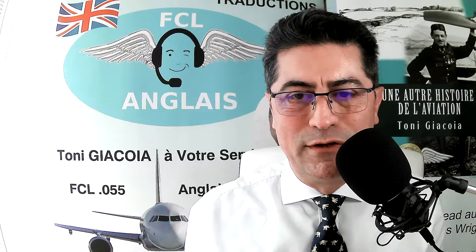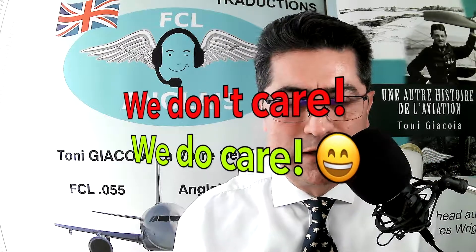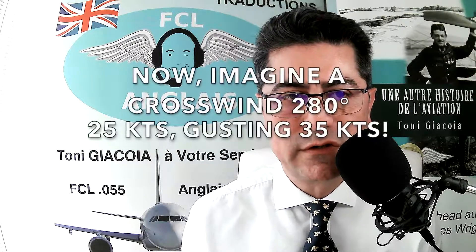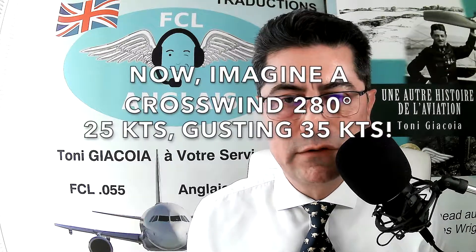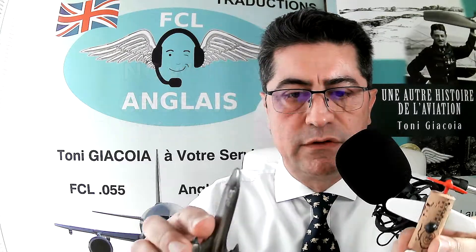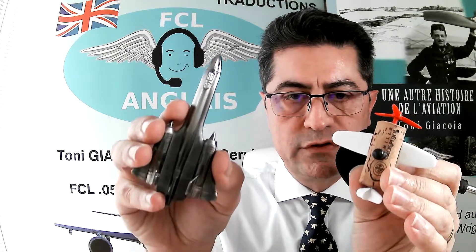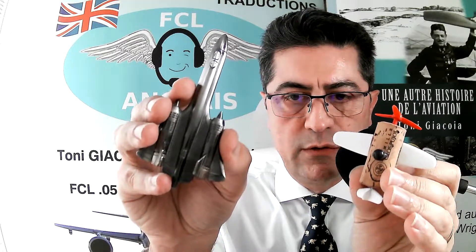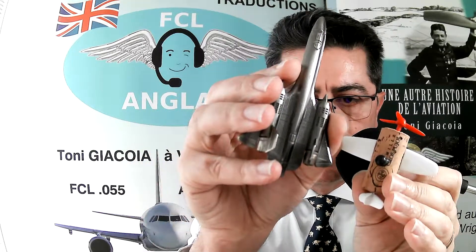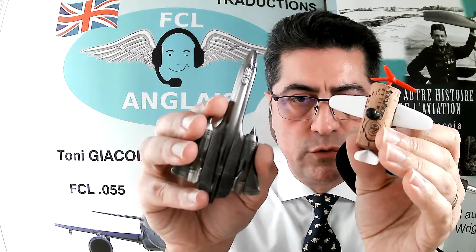Now you might say 'that's the same thing, we don't care.' Well, we do. Look at this: you have a crosswind at 280 degrees, 25 knots gusting 35 knots — that is considerable. The aircraft flying runway heading will maintain that heading, but the wind will cause it to drift.